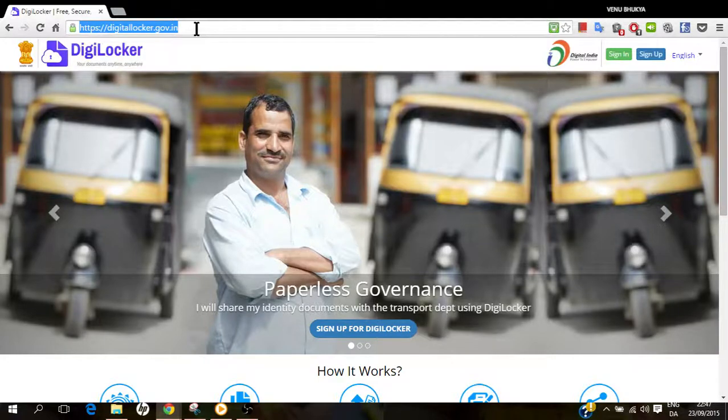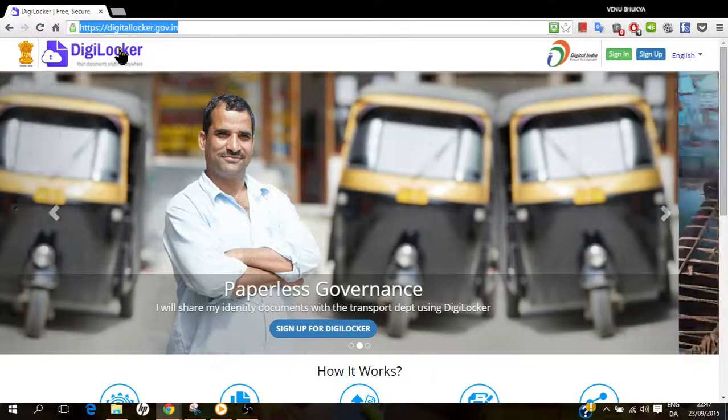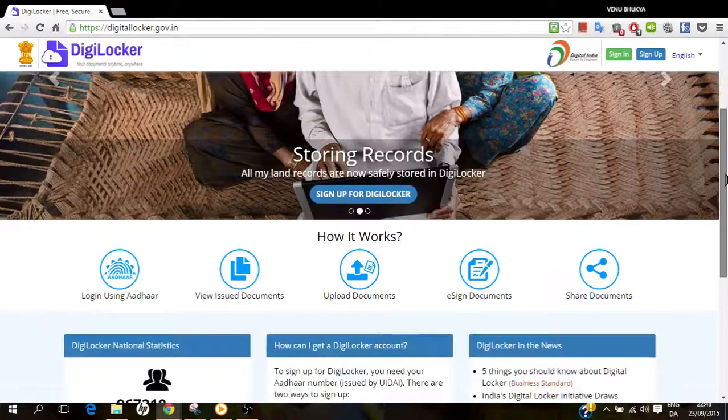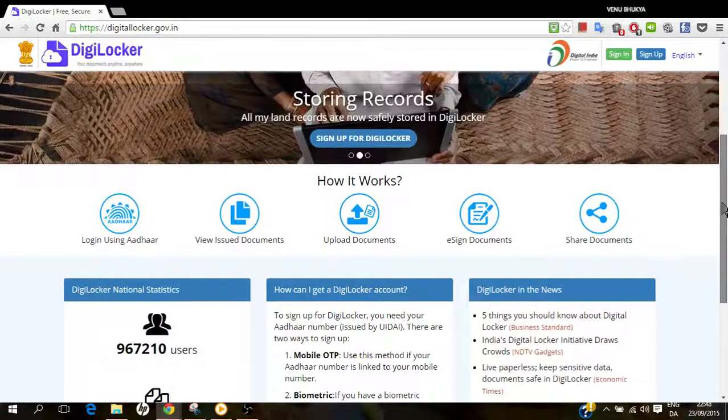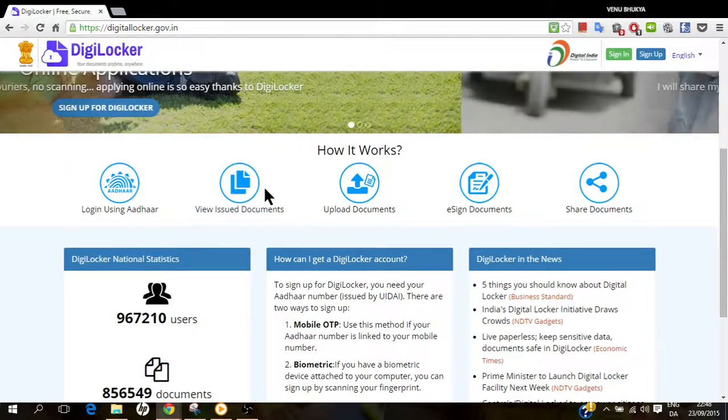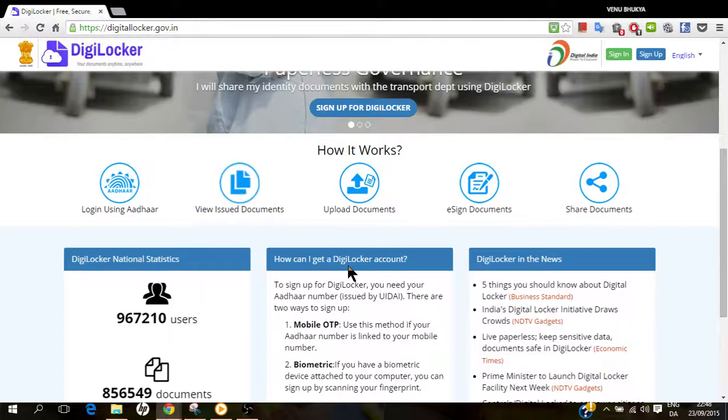The government of India has launched a product called DigiLocker, that is Digital Locker. Let's see what are its uses. Here you can login with your Aadhaar number and then you can store or upload your documents.